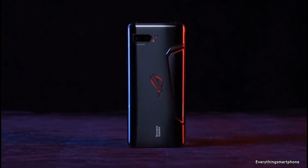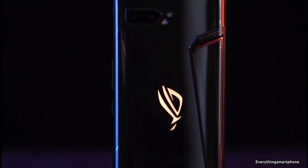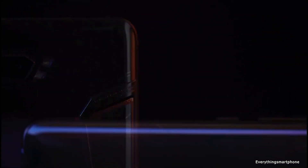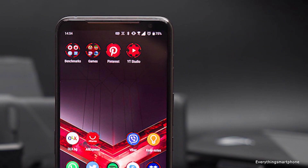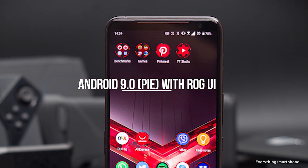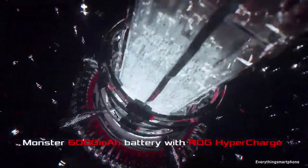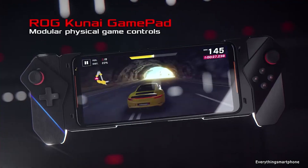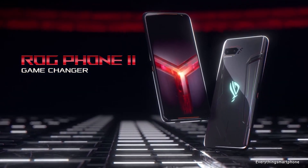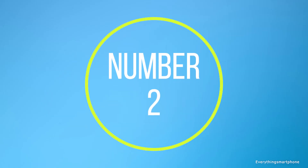For cameras, the ASUS ROG Phone 2 has a dual rear camera setup with a 48 megapixel main shooter at f/1.8 and a 13 megapixel ultrawide lens at f/2.4. The front has a 24 megapixel selfie camera at f/2.2. It runs Android 9 Pie with ROG UI. The battery is a 6000 mAh non-removable unit with 30W Quick Charge support. Available in Matte Black and Glossy Black, weighing about 240 grams.